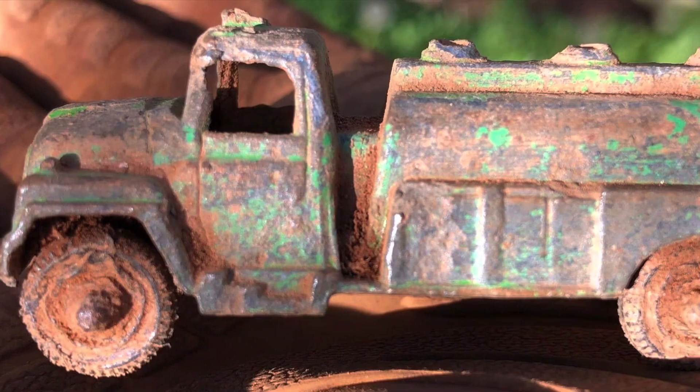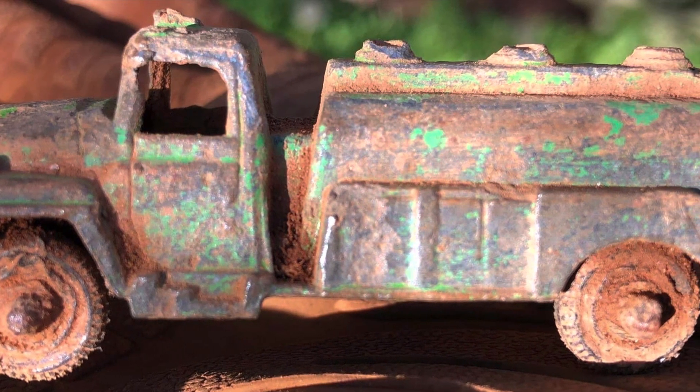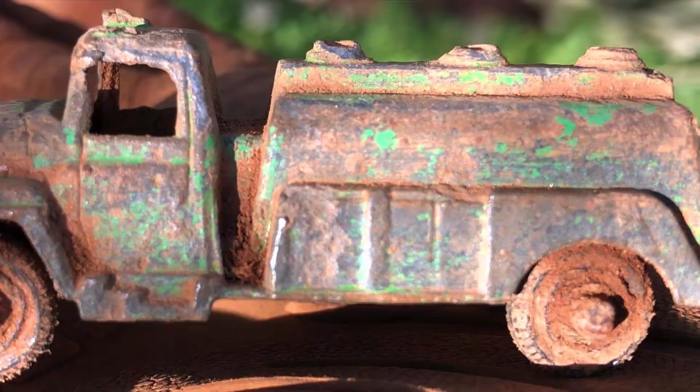I have one more that is one of my favorites, but I actually don't have it — I dug that at my friend Amanda's house and I let her keep it as a thank-you for letting me dig in her yard. I told her I'd give her the coolest find, and it was a little Tootsie Toy tanker truck. She does still have that, but I'm going to include a picture of it in my video.